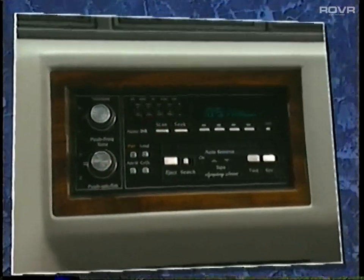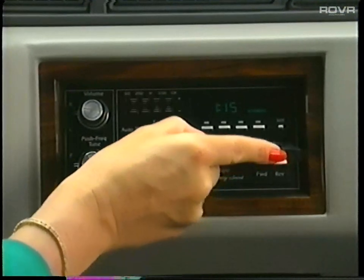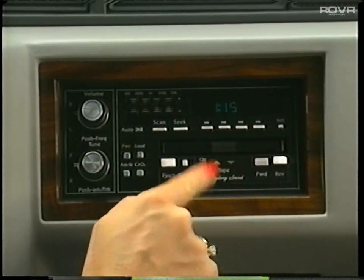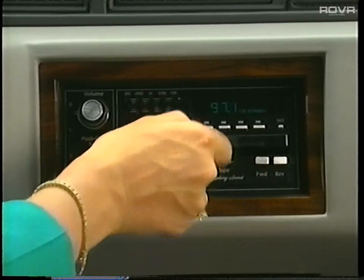The cassette tape player operates when the radio is on and you insert a cassette tape. You may wind the tape rapidly by pressing the fast forward or reverse switches. To remove the cassette, simply press eject.